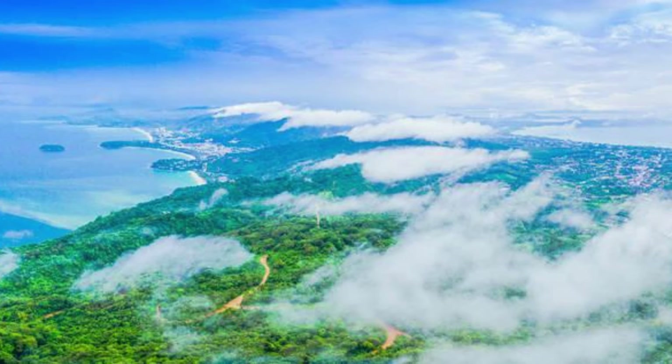Aerial view of Malaysia's diverse landscapes, including tropical rainforests, bustling cities, and pristine beaches.